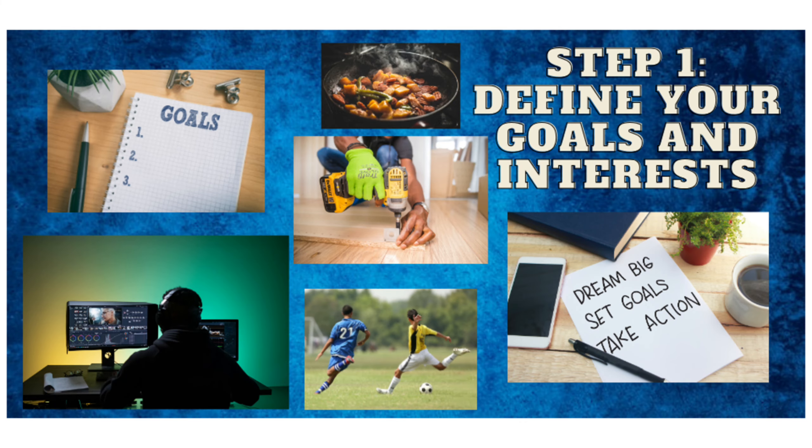Step 1: Define your goals and interests. The first step in making money online is to define your goals and interests. What are you passionate about? What skills do you possess? Understanding your strengths and what excites you will help you choose the right online income streams.